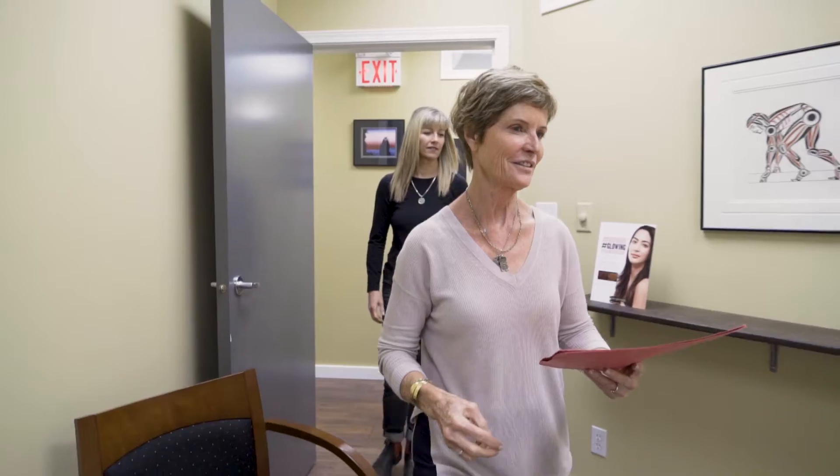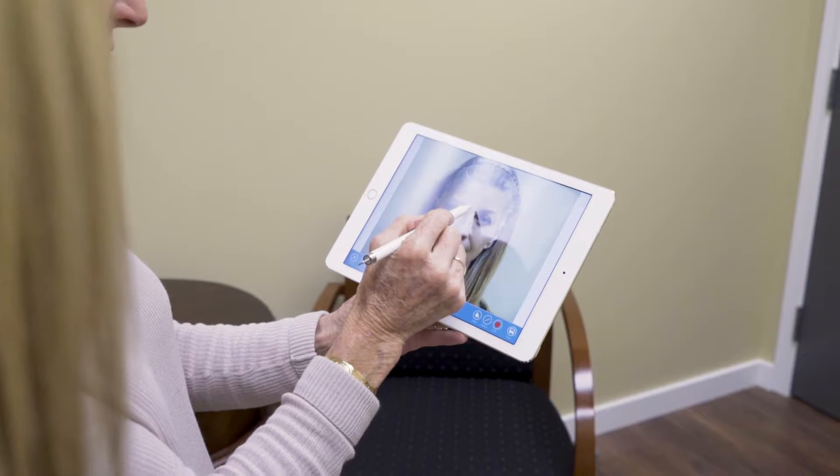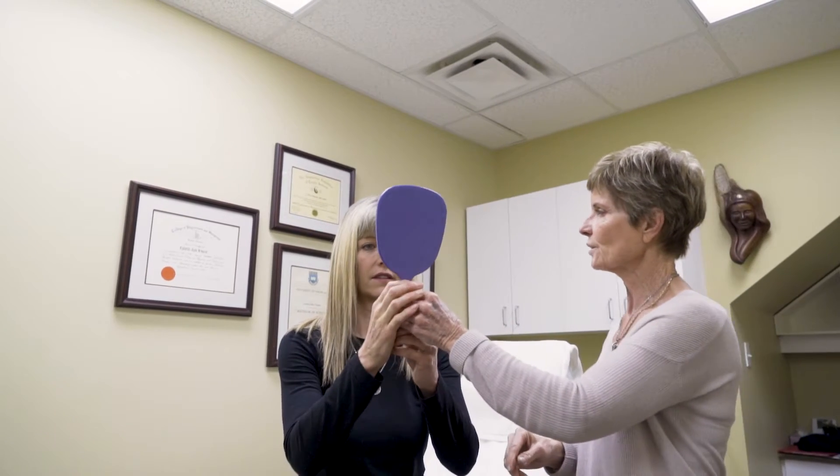We can then move on to more advanced treatments such as IPL laser systems to treat the reds and the browns, and then even sublative resurfacing to treat scarring. The technology and skincare has evolved even in the last 15 years that I've been in the medical aesthetics field, and now we have very good options for people to treat their skin.